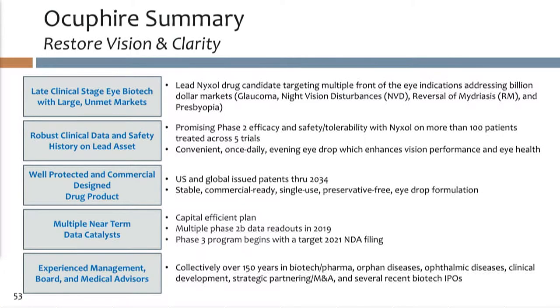Our lead asset, Nixol, is a phase 2b, 3-ready drug, which has four front-of-the-eye indications that we've focused on: glaucoma, night vision disturbance, reversal of mydriasis, and presbyopia. We're excited that it's built off of a decade worth of work by the prior team, five clinical studies — phase 1 and 2 — and it's well-protected with IP out to 2034.